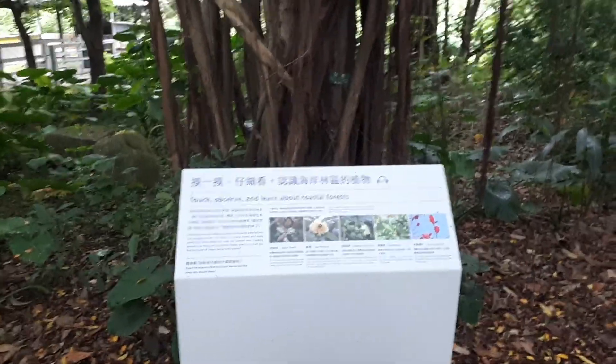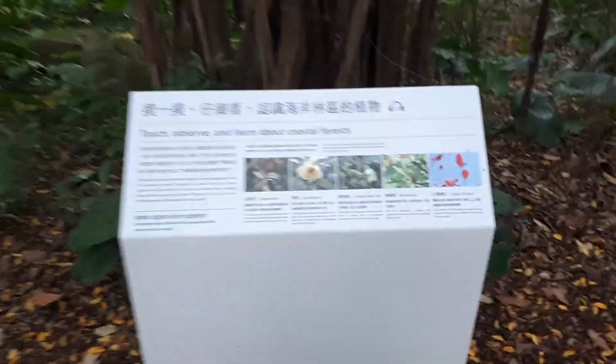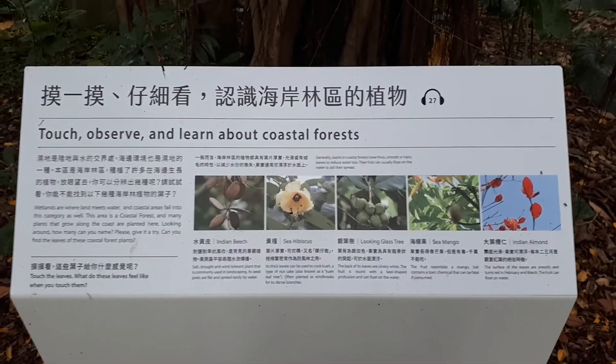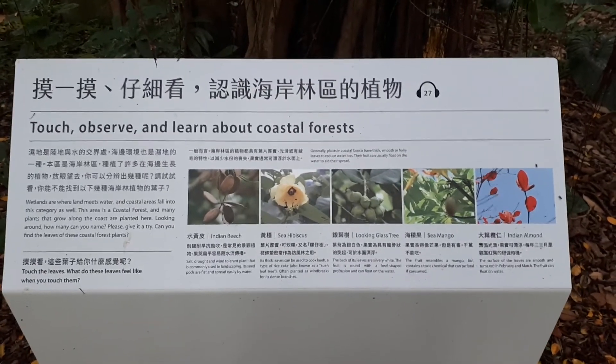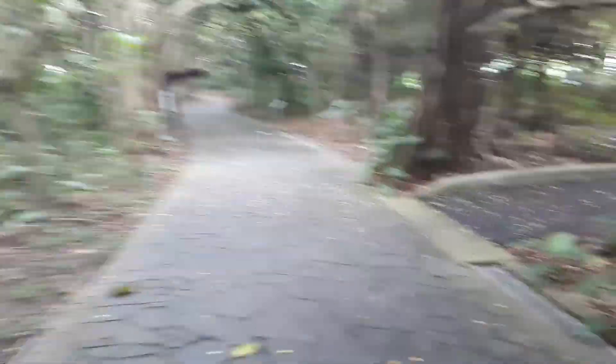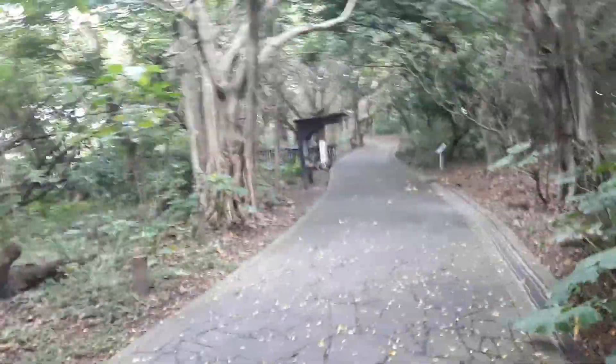Touch, observe and learn about coastal forest. This is going to be a beautiful walk, as my friend Daniel says - walkabout. I think you can buy one of those audio head things and then as you walk past the different areas it gives you information about the different trees, birds, foliage, and life in the area. Well planned out.